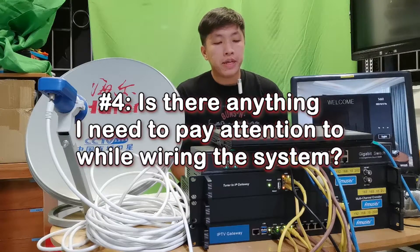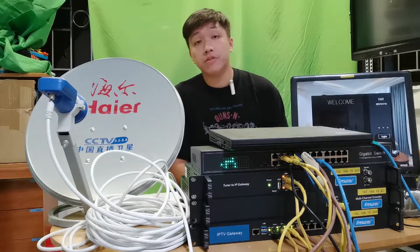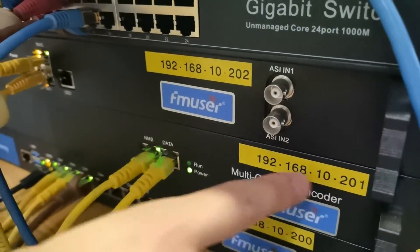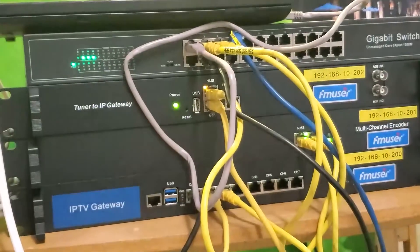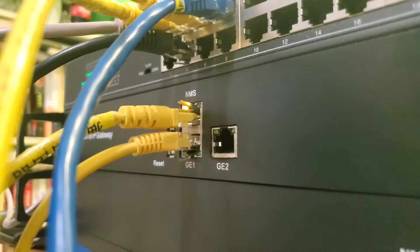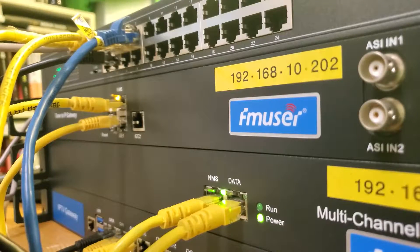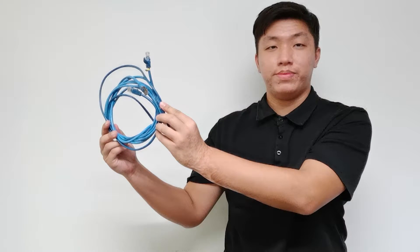Tech question four: is there anything I need to pay attention to while wiring the system? Yes — here are four things you should know. First, all hotel IPTV system equipment will be tested and labeled one-on-one before delivery. Second, always double-check the connection between ethernet cables and input ports to make sure they are stable and not loose, because equipment can appear to be working even with a loose cable connection. Third, during on-site wiring, make sure each input port is matched with its designated input ethernet cable. Finally, make sure you choose a good quality Cat6 ethernet patch cable with transmission speed up to 1000 Mbps.